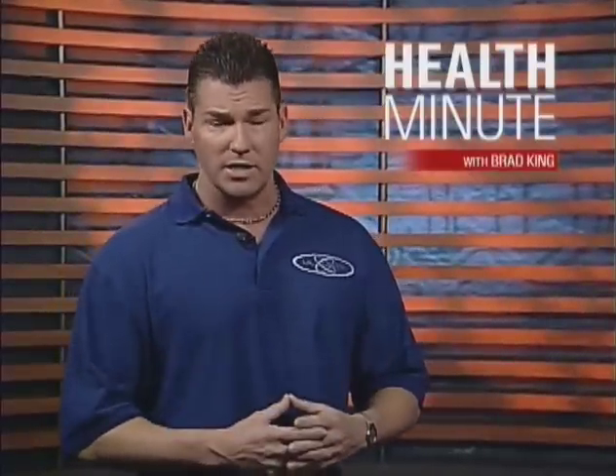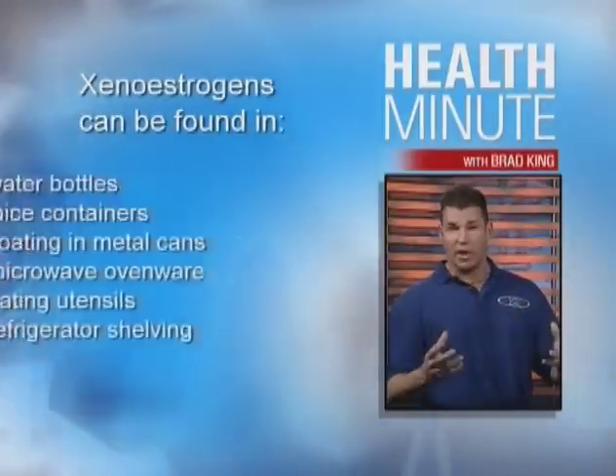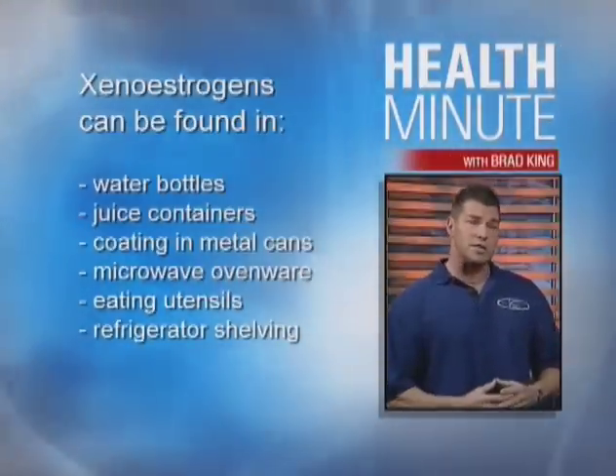When introduced into the body, xenoestrogens cause hormonal imbalances. In the last 70 years, xenoestrogens have found their way into products we use every single day. Alarmingly, xenoestrogens can be found in water bottles, food containers, and even the food itself.